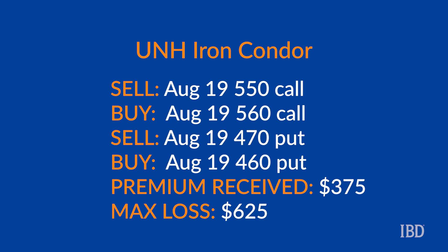In total, this iron condor will generate $3.75 per contract. The profit zone ranges between $466.25 and $553.75, calculated by taking the short strikes and adding or subtracting the premium received. As both spreads are $10 wide, the maximum risk is calculated by taking $10 and subtracting $3.75, multiplied by 100, which equals $625 — that's the maximum you can lose in this trade.